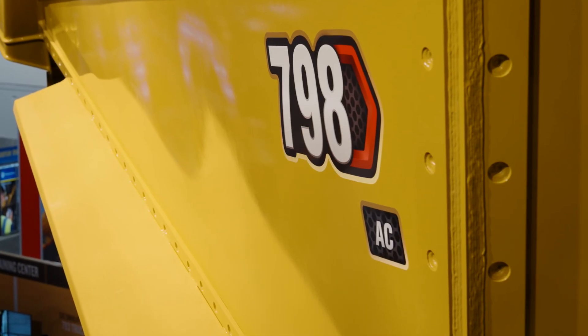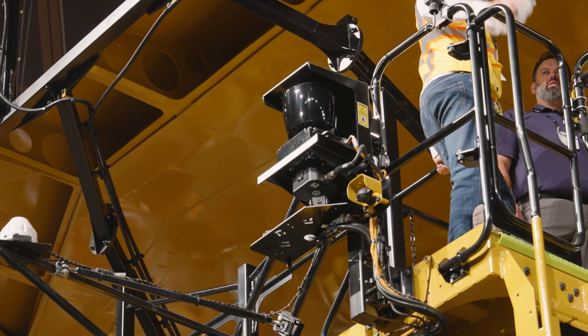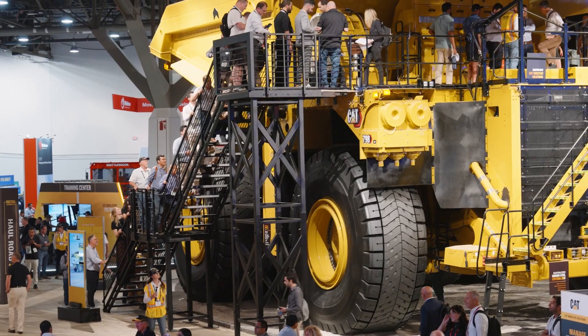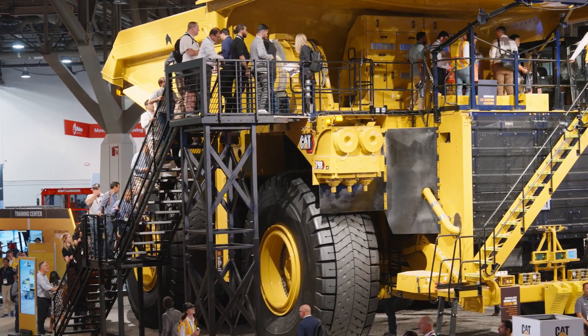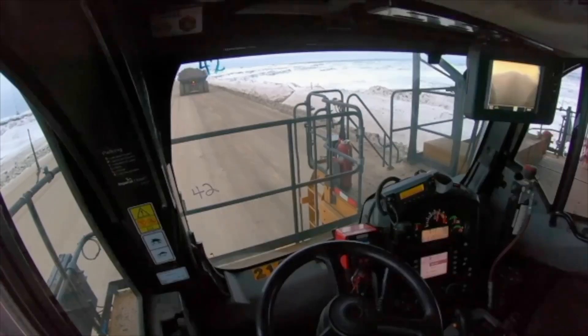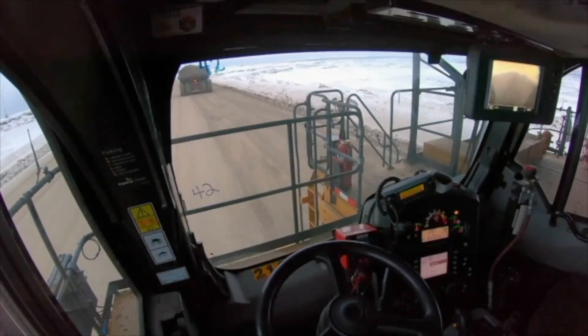This 798 AC mining truck is equipped with MineStar Command for Hauling, our fully autonomous haulage system. Command provides safer, more consistent and efficient hauling that results in greater productivity. Trucks equipped with Command are operating autonomously right now around the world.